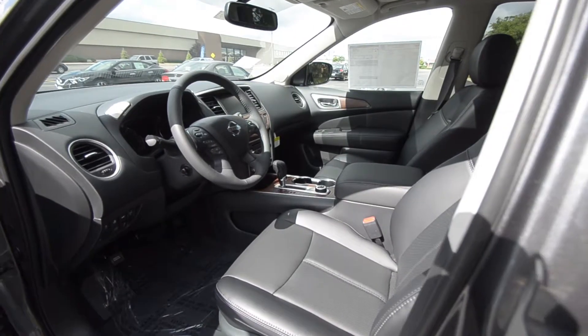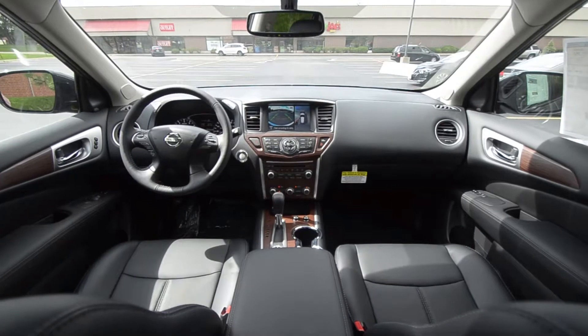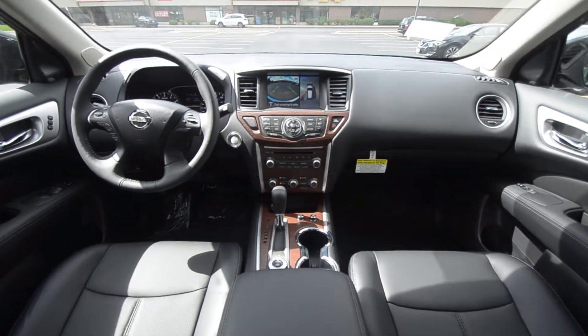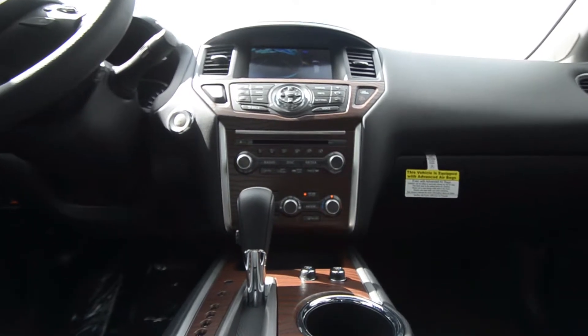This vehicle has intelligent cruise control, intelligent forward braking, and a continuously variable transmission. We do have leather seats in this one — you can also get cloth — but it has heated and cooling seats. You also get a navigational system and dual climate control.